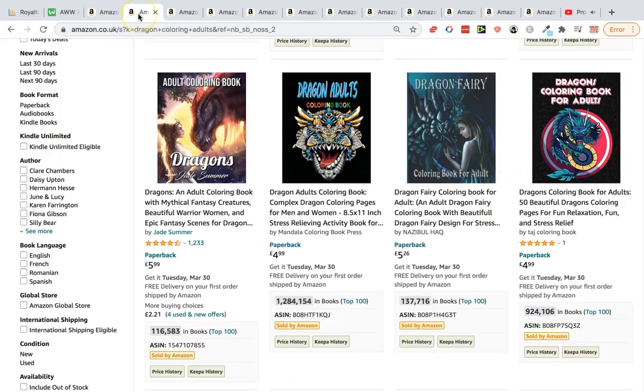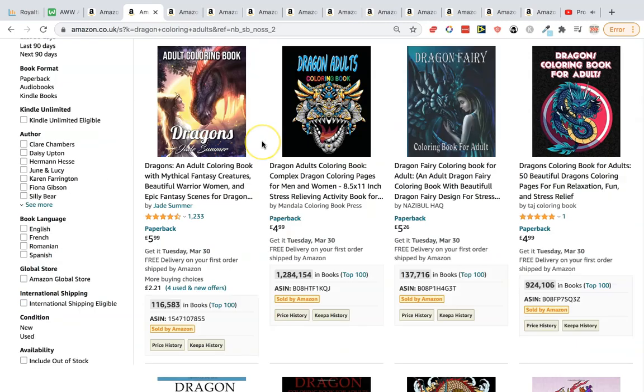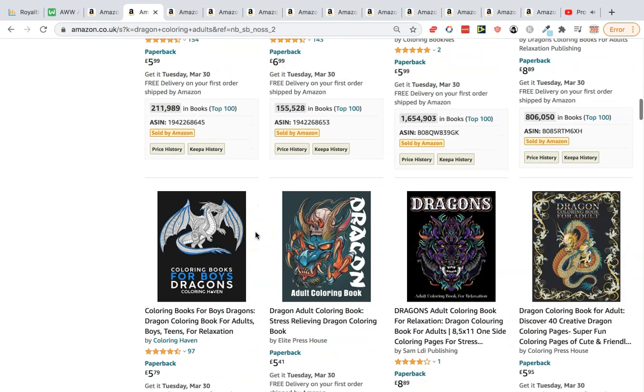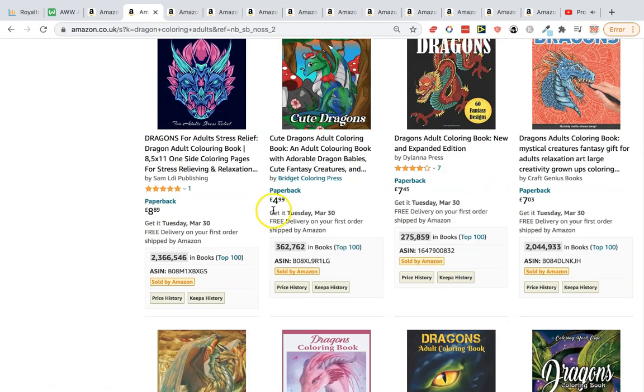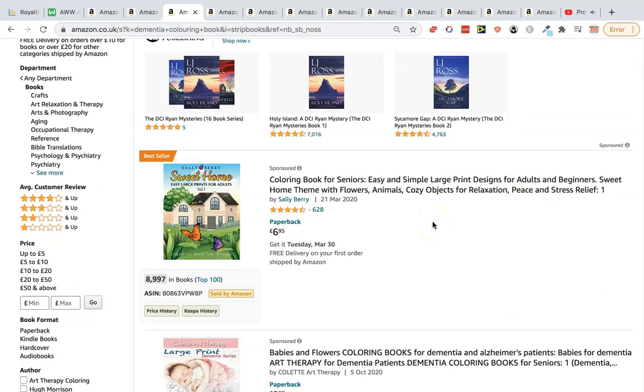Next we have dragon coloring books for adults and other mystical themes. Let's look at the BSRs — 116, 137. Bear in mind this is the UK; on .com the ranks are probably even better. We're also seeing 155 and 211, so it's definitely a niche with potential.